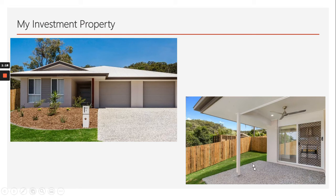View from the alfresco at the back — you can see the fence dividing the two properties so each tenant has their own privacy.